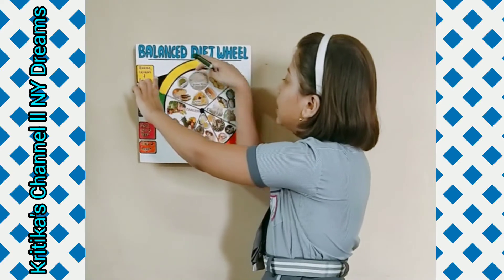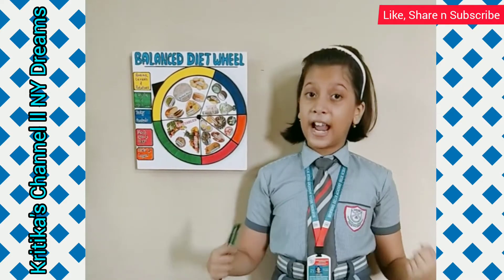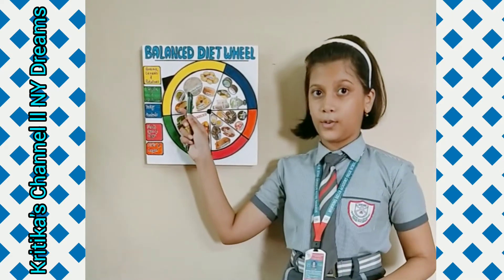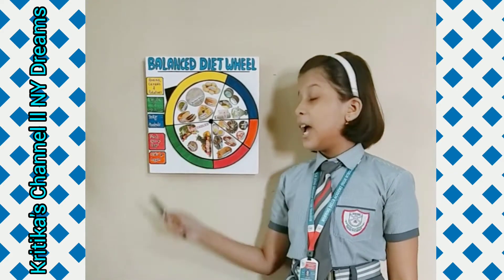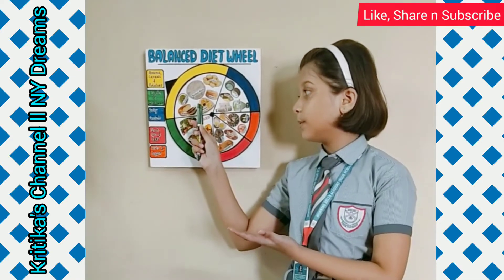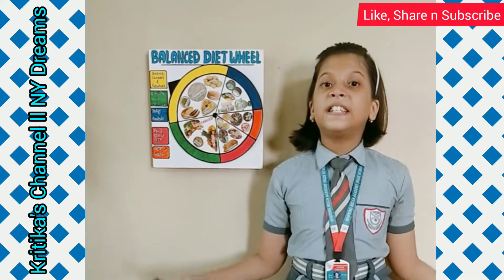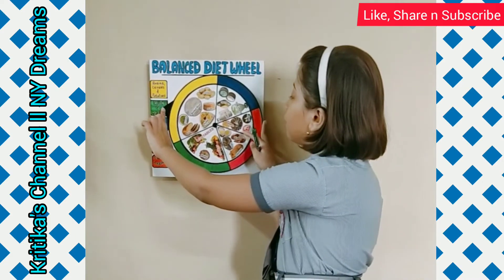Let's start with the yellow group. To stay healthy and active, mentally and physically both, we need energy. Energy is mostly derived from this yellow group — carbohydrates. Grains, cereal, and potatoes are the resources of carbohydrates. As these foods give us a lot of energy, that's why these are called energy-giving foods. By intake of rice, bread, roti, potatoes, etc., our body gets energy and we can stay active the whole day and do any kind of work.